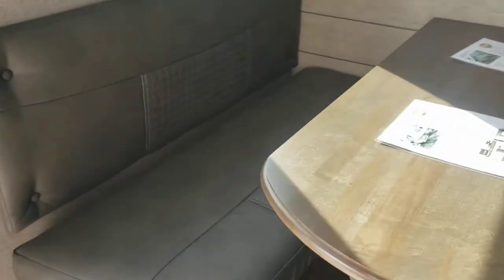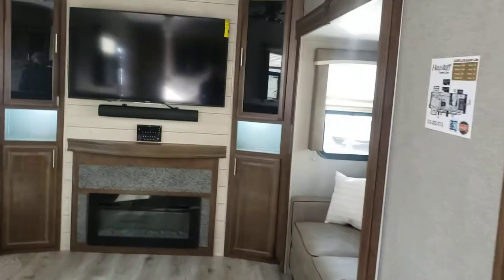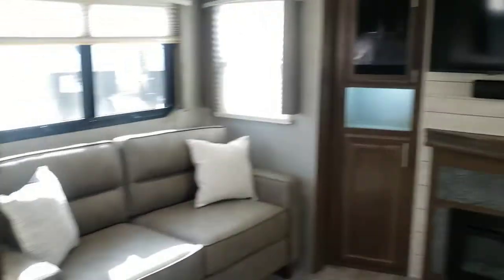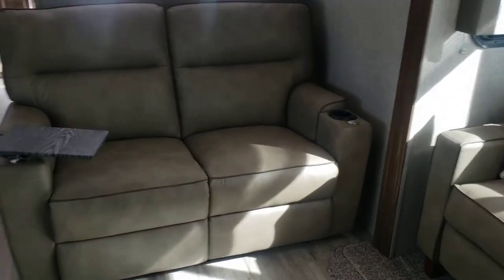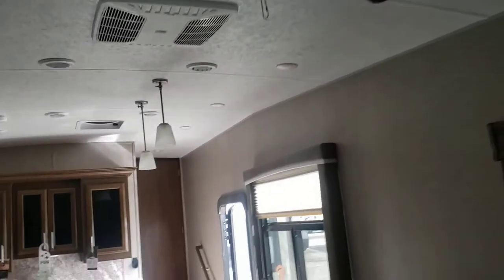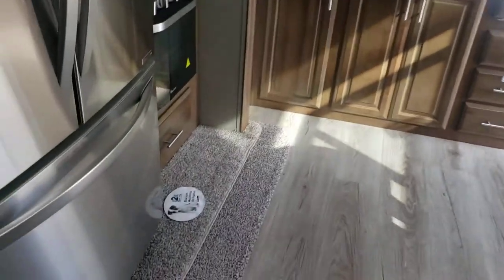When you walk in you get a bench on one side and two chairs on the other with a little divider wall at the counter. In the living area on the rear wall you have the fireplace, a big TV, and sound bars are standard. On either side you have a trifold sofa - those make into queen beds with good walkway in between. There's also theater seating, a ceiling fan standard, 50 amp service with one air conditioner and room for a second, a pan drawer, good storage, and a pantry.